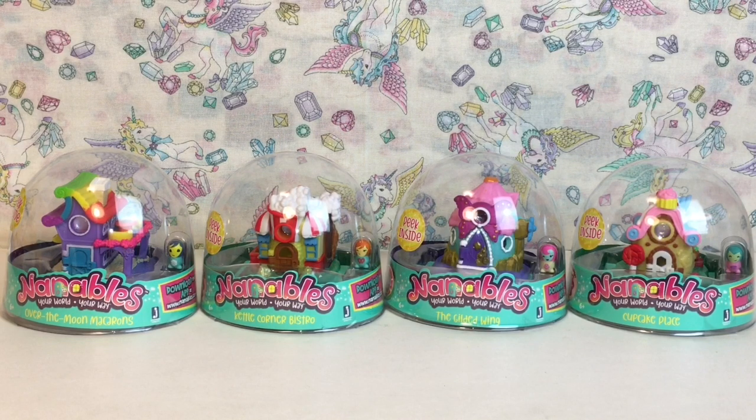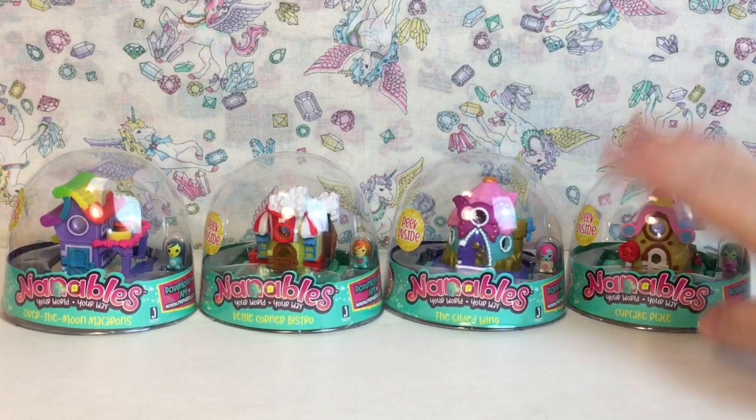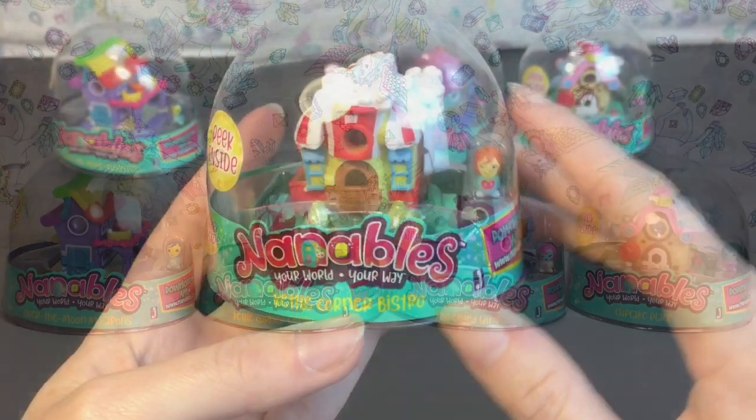Hi everyone and welcome to the Mini Toy Love channel! Today I'm opening more Nanable toys — these are such cute little miniatures. I apologize for the glare; they come in a little dome container and my lights just can't handle it. I have four new ones — I don't know if they're considered wave 2, but they definitely weren't available the first time I saw them this summer at Target. These I found at Walmart on a recent toy hunt.